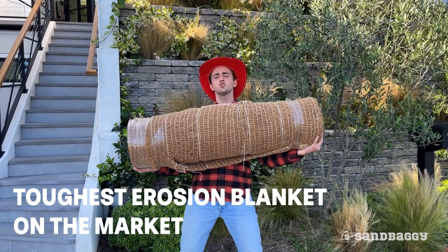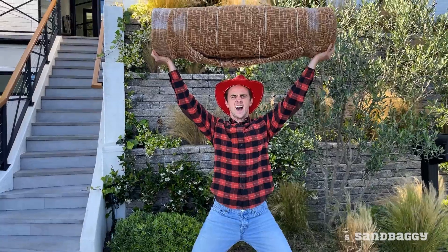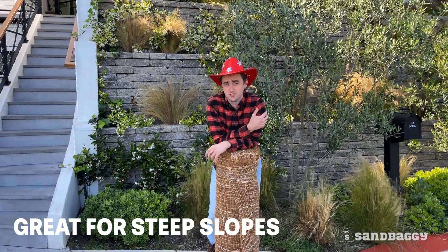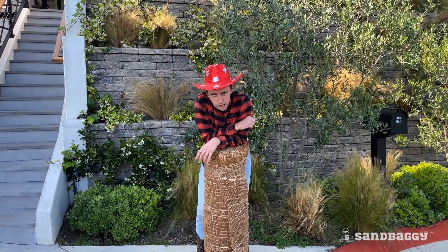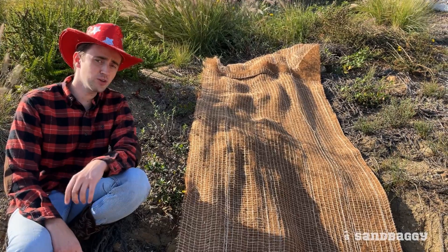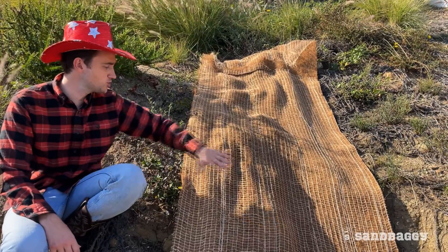Sandbaggy coconut blankets are the toughest erosion control blankets on the market. These are great for the steepest of slopes — our competitors can only do moderate slopes. These are great for high flow channels like streams and riverbanks, and they provide great soil retention.